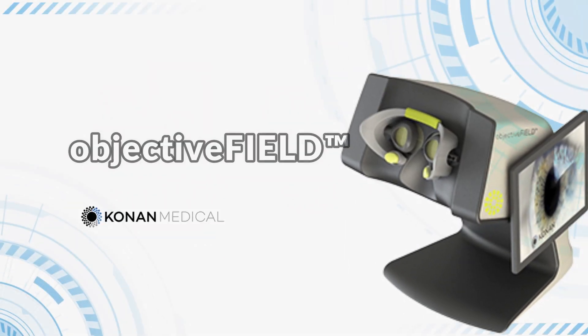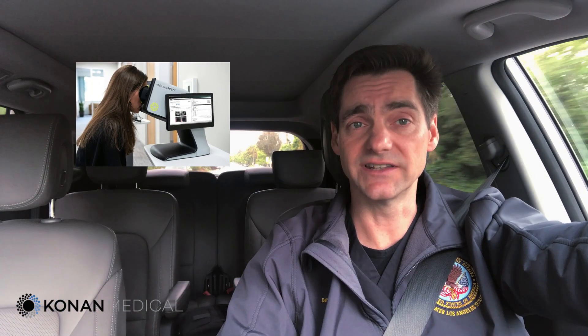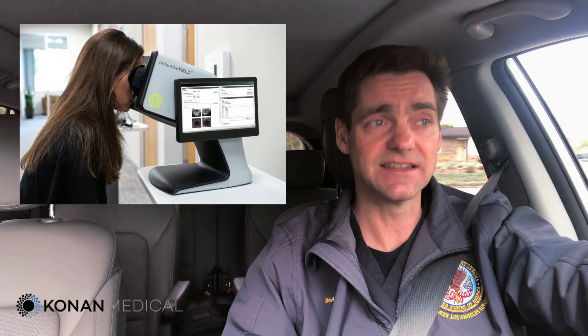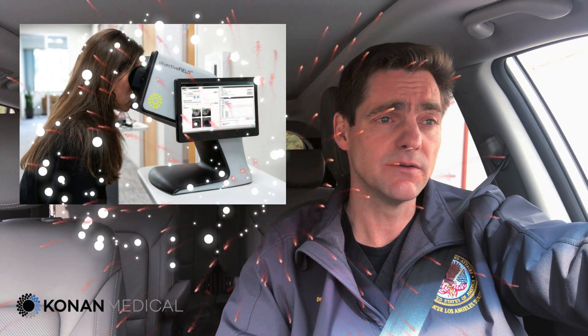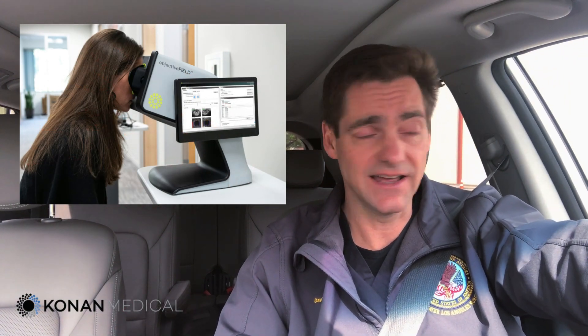At a recent national meeting, I had the opportunity to test out a device made by Conan. This device, called the Objective Field, is a tabletop device. So, unlike virtual reality headsets, it's not at all portable. That being said, it's really an amazing piece of technology, because it allows one to simply place the head up against a chin rest and a headrest and watch. And as one watches, a visual field is being performed.